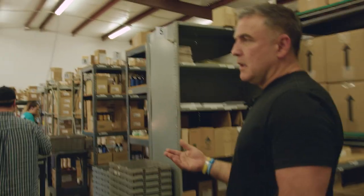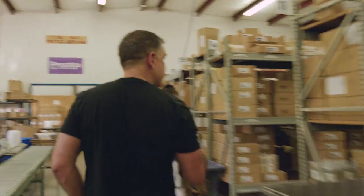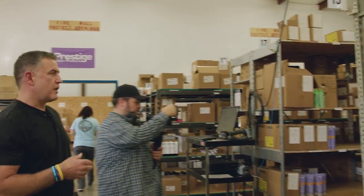Every product in our inventory has a primary location. When it's received and put away, it's placed into that location. As they select orders, the system tells them what aisle to go to, what bin, and how many of that product to pull.